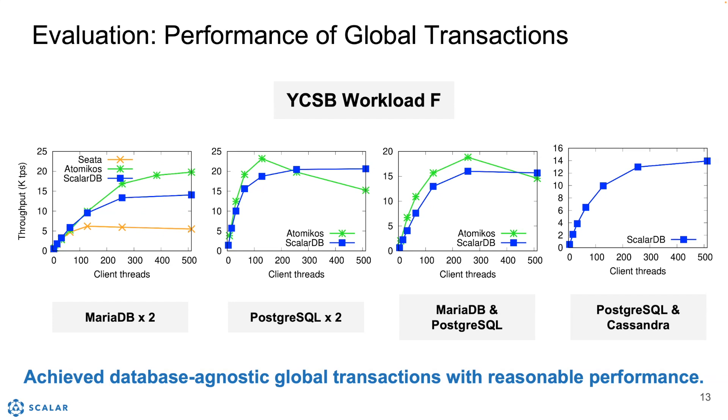As you can see, ScalarDB is a little slower than Atomicus, but we believe it's reasonable performance since ScalarDB achieves database-agnostic transactions, unlike XA-based products. By the way, you can also see that the performance of XA-based products is very dependent on how they are implemented, so there are big performance differences between Atomicus and Theta.